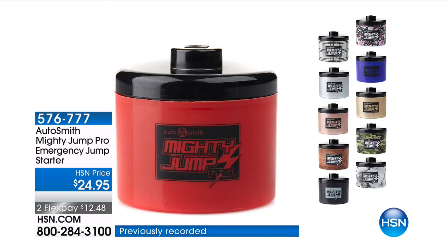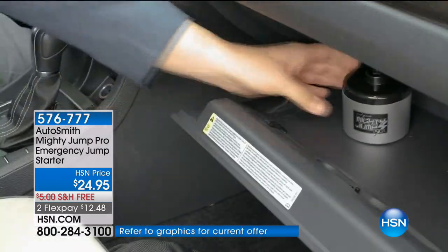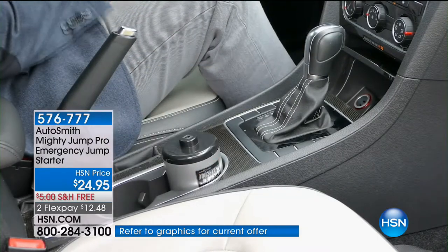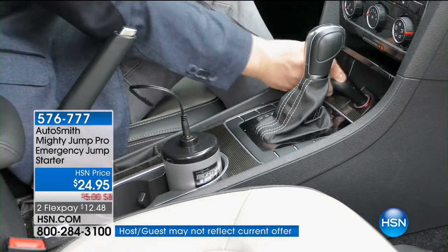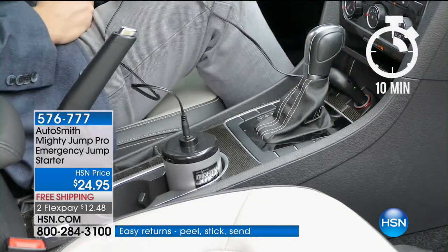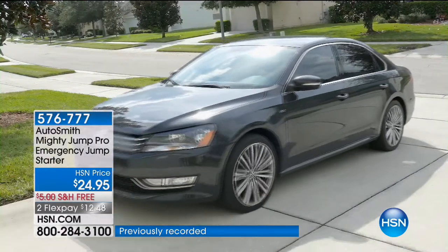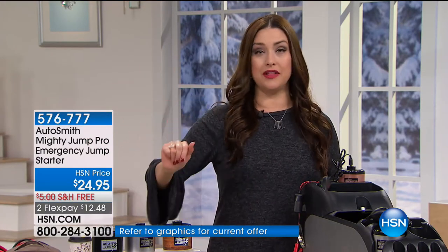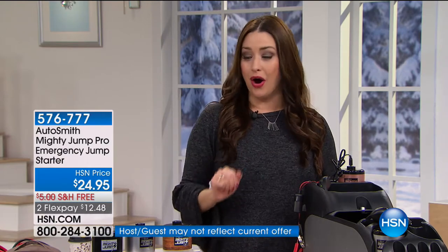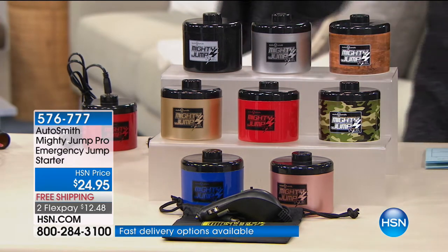There is nothing worse than when you get in your car and the battery doesn't turn over. Whether you're at home trying to leave for work, or at a restaurant or store — the last thing you want is to find a stranger and ask for jumper cables. The Mighty Jump allows you to charge your battery in roughly 10 minutes without ever getting out of your car. That's incredible peace of mind for $24.95.